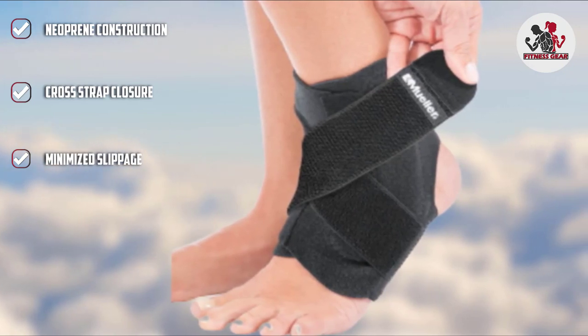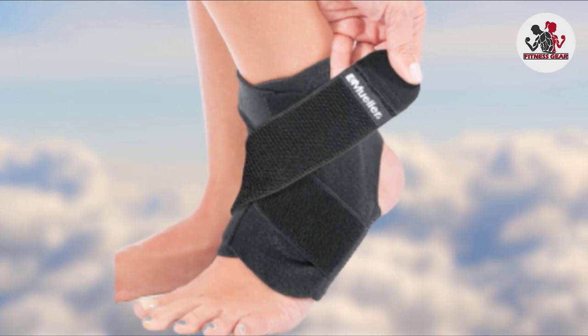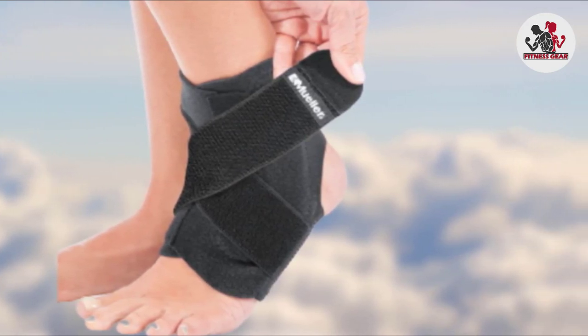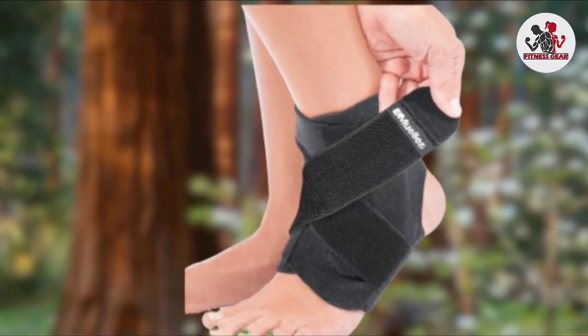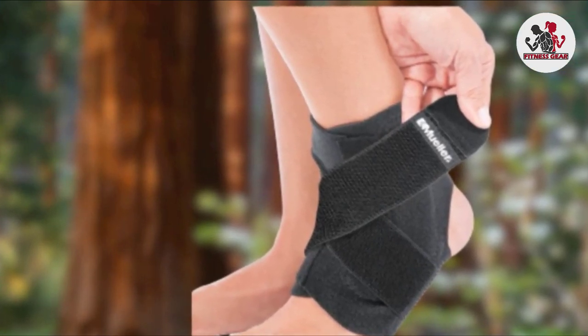Overall, it's a great ankle brace, but the only problem is that while it claims to be one size fits most, there have been some issues with feet that are too wide. For regular feet though, this is a great choice that's a little above budget but still readily affordable. You may also be interested in some of the best cold packs from our list, so check them out.